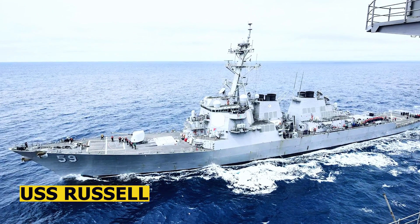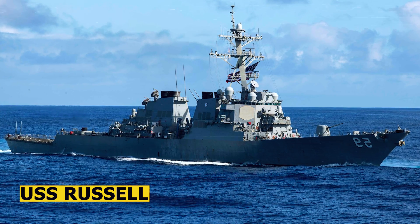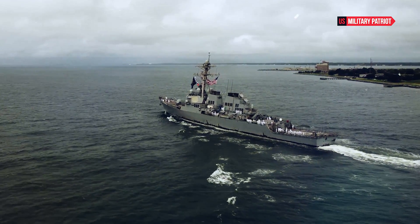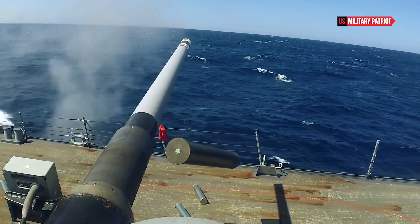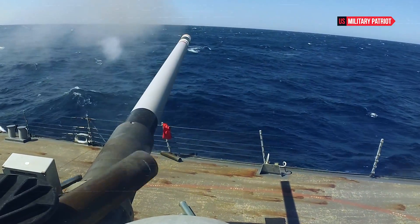The VLS on the USS Russell enables it to carry and launch a wide array of missiles, including anti-air, anti-surface, and land attack missiles. This provides the ship with offensive and defensive capabilities at various ranges. The destroyer is also equipped with advanced radar and sensor systems, enhancing its situational awareness and ability to detect and track potential threats.